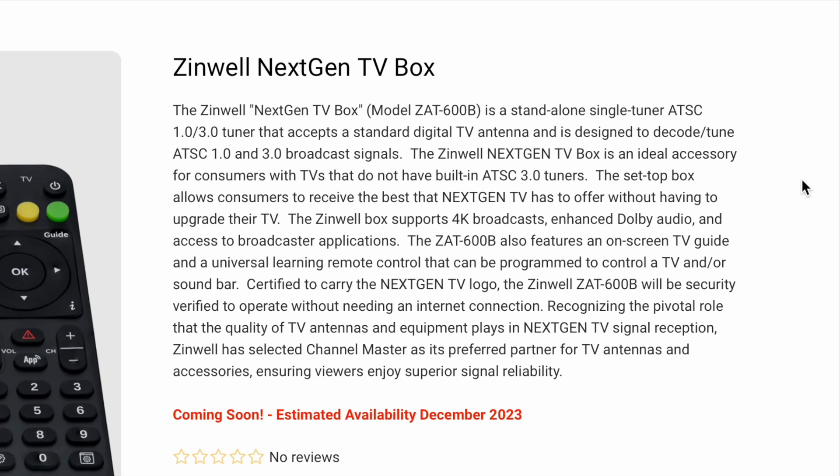Certified to carry the next-gen TV logo, the Zinwell ZAT-600B will be security verified to operate without needing an internet connection — this is big. Recognizing the pivotal role that the quality of TV antennas and equipment plays in next-gen TV signal reception, Zinwell has selected Channel Master as its preferred partner for TV antennas and accessories, ensuring viewers enjoy superior signal reliability.